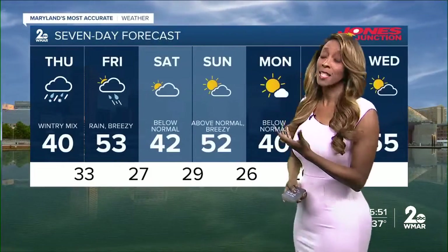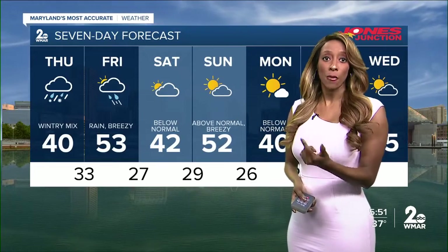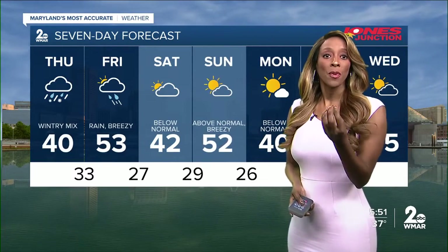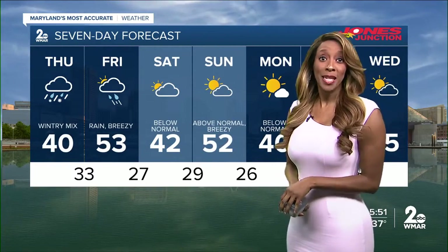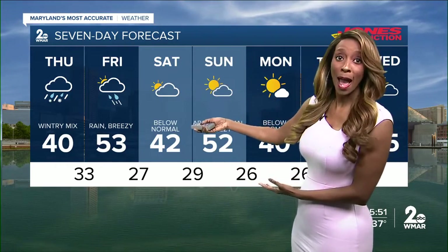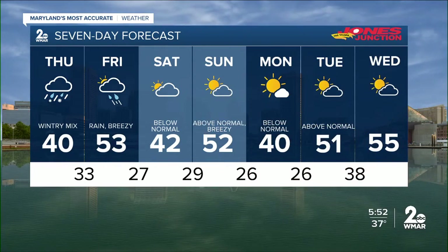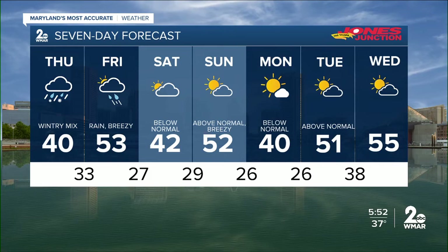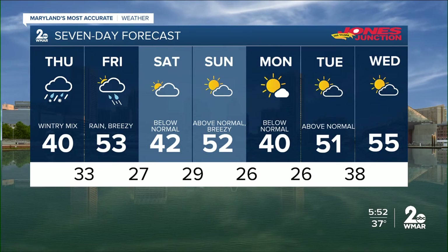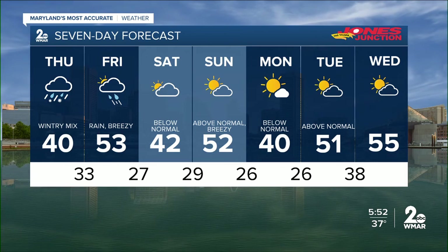The seven-day forecast shows temperatures that will continue to go up and down over the next several days. Friday morning we have rain with temperatures coming in at 53, it will be breezy. As we head into the weekend, temperatures will be below average coming in the low 40s with a mix of sun and clouds. By Sunday, the breezes return and temperatures go above average. We go back down once again on Monday with plenty of sunshine in the forecast, up again on Tuesday and we stay that way on Wednesday.